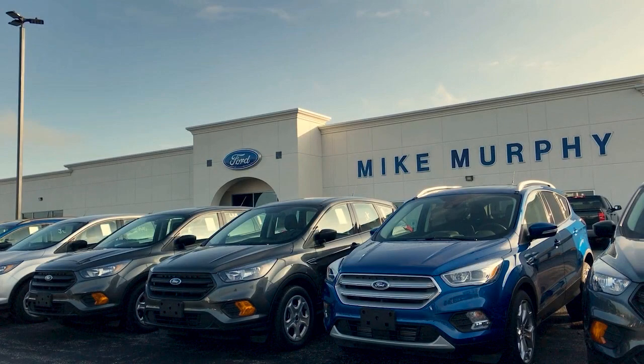HD Radio, Auto High Beam Headlamp Control, Bang & Olufsen Premium Audio, and has less than 25,000 miles on the odometer.